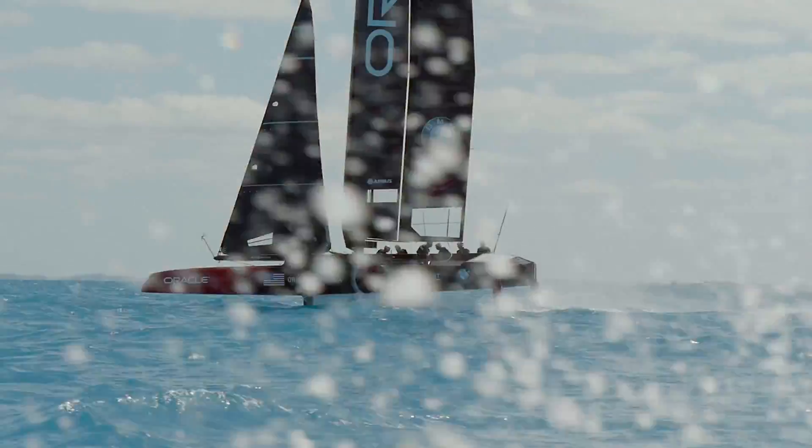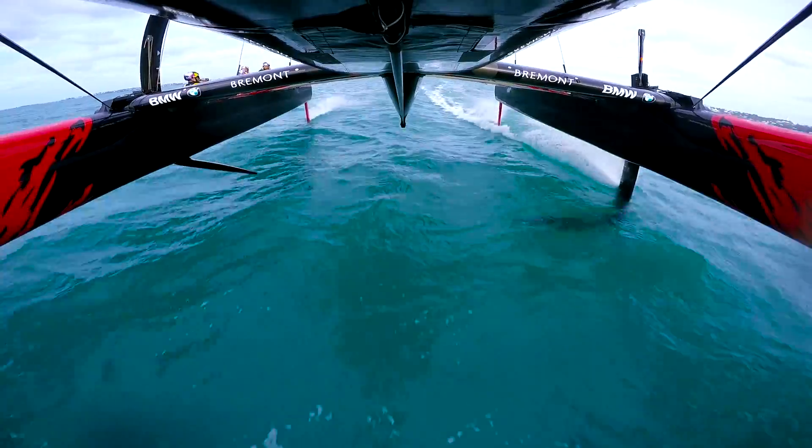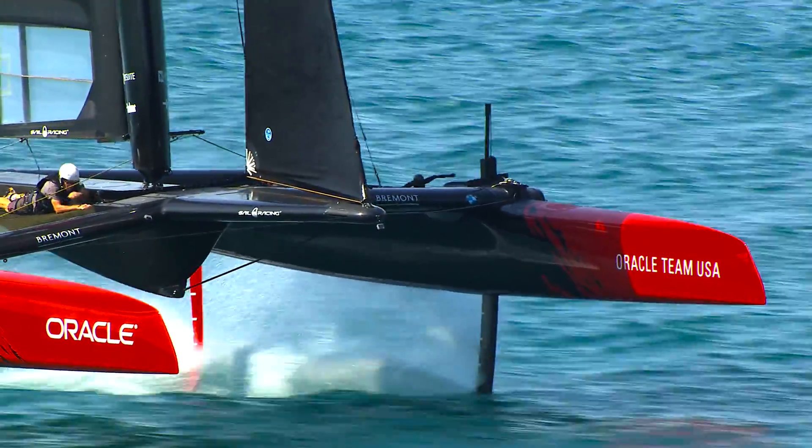The system development is really important — it's one of the biggest drivers in this America's Cup. Because we're now flying above the water we're looking for systems that are extremely accurate and precise and allow us to stay stable while in flight.